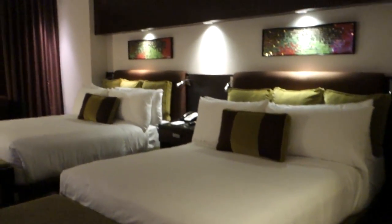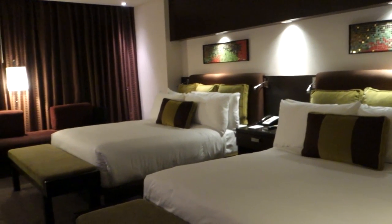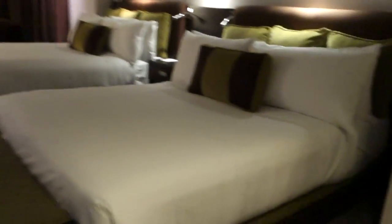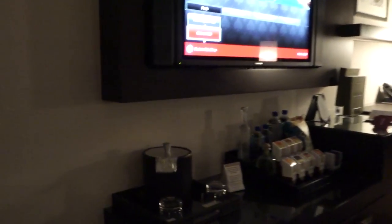This room is an ADA-accessible room — that's the Americans with Disabilities Act. For the most part, this room is just like any other room here at Red Rock, with a few notable differences. I'll point those out in a moment.